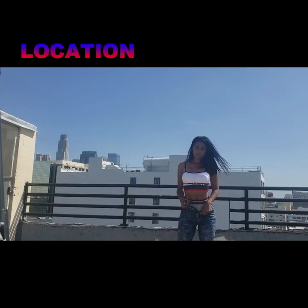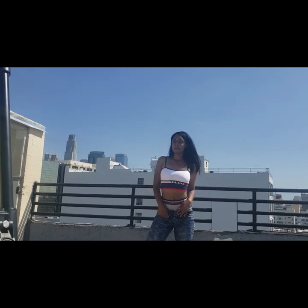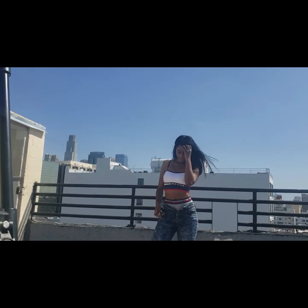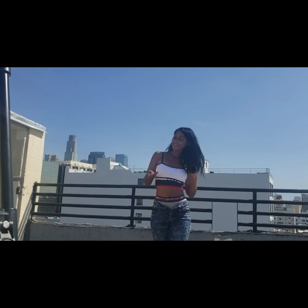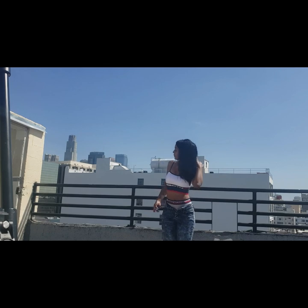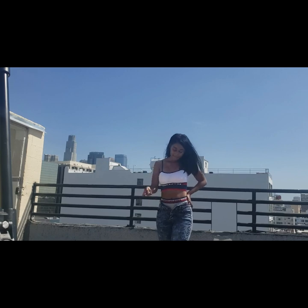Alright, we have our wardrobe, so now we need our location. Wardrobes can sometimes help you decide your location. I recommend going on a site like Peerspace if you want to find something super cool. You can also shoot a great-looking photo shoot at your house, so don't feel like you have to go out and find some extravagant place, but it's always fun.